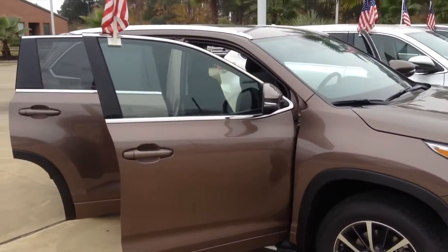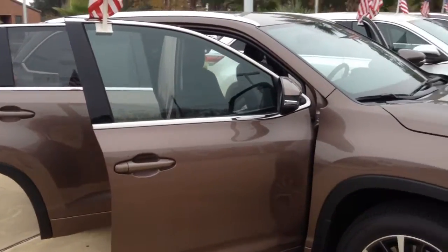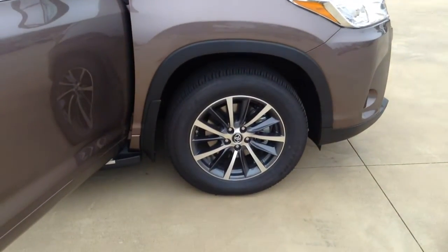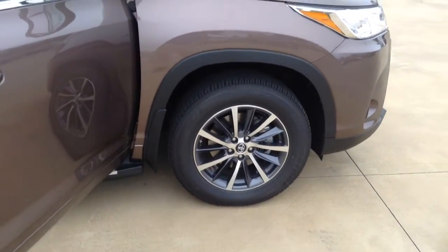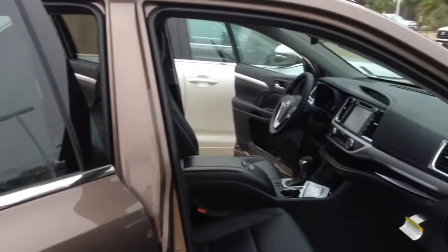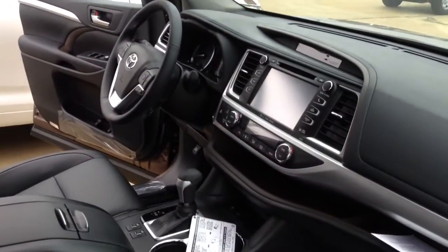Not only just because of its comfort and convenience, but also because of its luxury and its style. As you can see here, we've got the state of the art aluminum alloy wheels. It also comes standard with your touch screen and your backup camera.